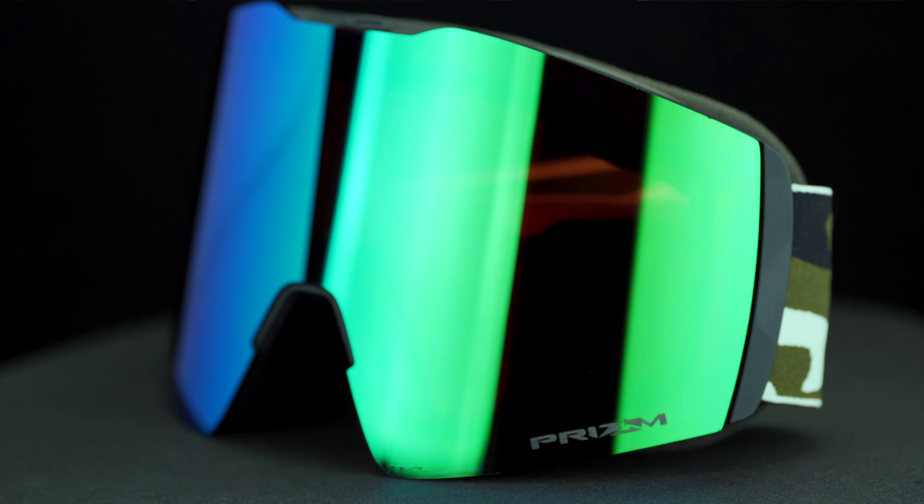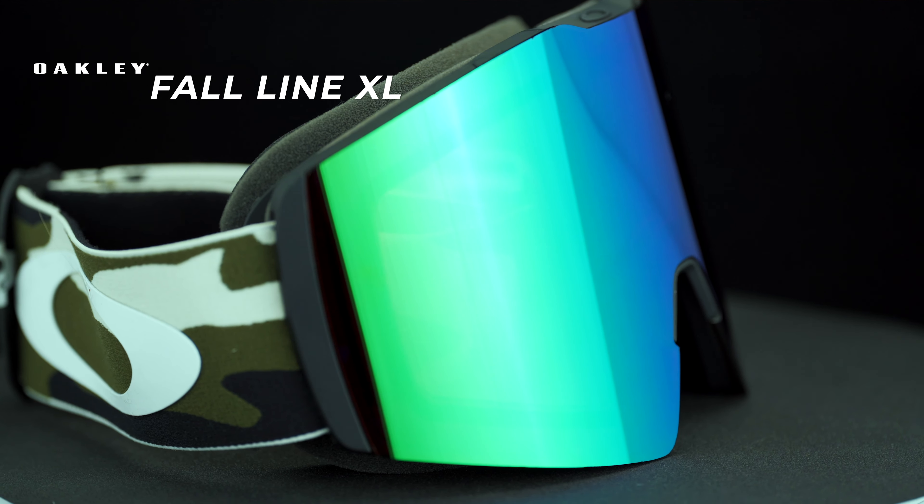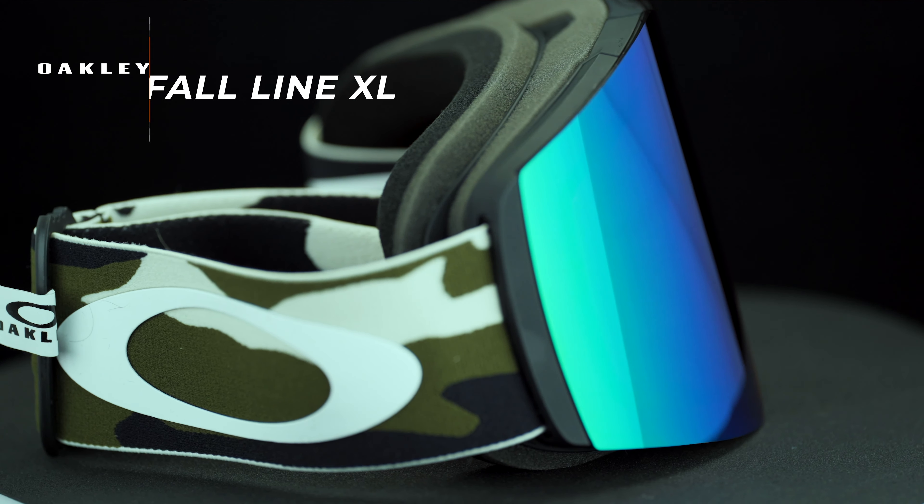So this is the Fall Line — you may remember the name from prior seasons. But this is distinct because it is the Fall Line XL. The original Fall Line was definitely on the smaller end of the spectrum. This is probably going to cater to more face shapes and face sizes.